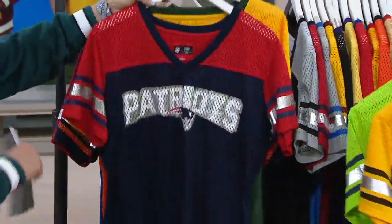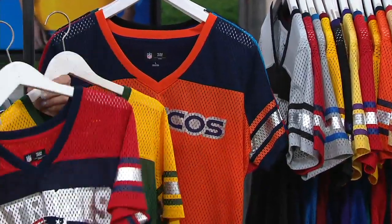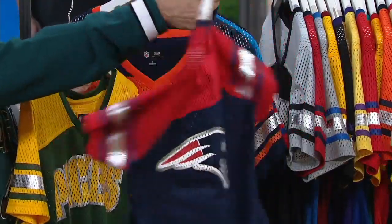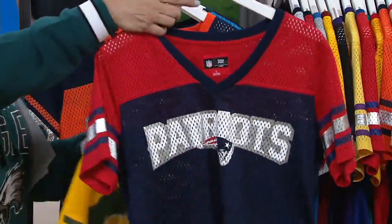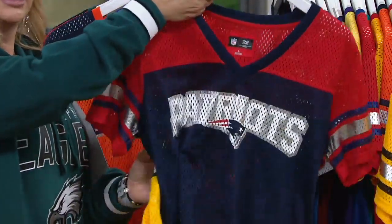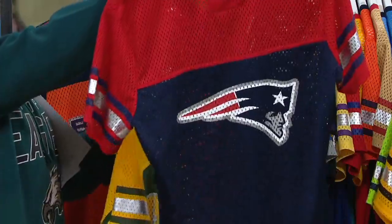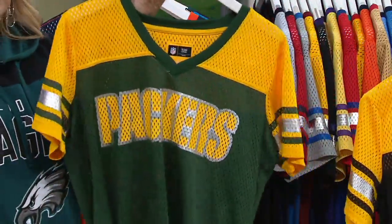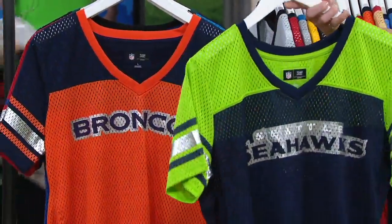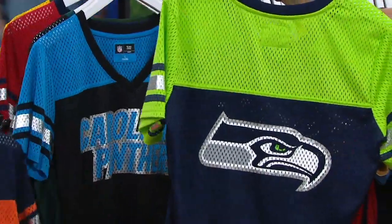Starting off with the Steelers — this has a detail on the back as well, so you'll get the emblem on the back and then the team name on the front. We have the Patriots — I love the metallic on it. You'll get that foil detail both on the name and then on that stripe on the sleeve as well. There's your Packers — front and back — and we have the Seattle Seahawks; their colors always take so well to the fabric. The colors are gorgeous.